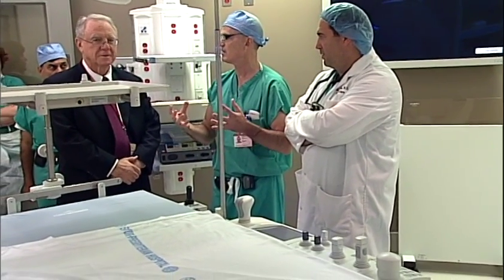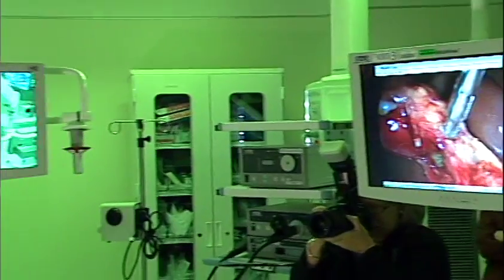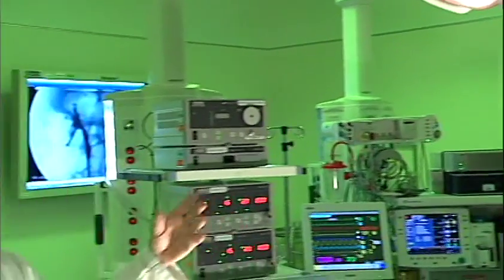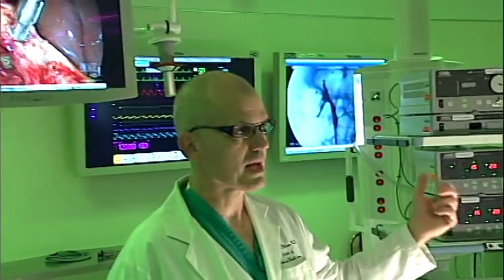We're the first hospital in the country to have two of these units in the operating room. The whole concept of what surgery is or what is needed to treat diseases is changing. We're going to redefine what a surgical specialist is, because a surgical specialist now has to be an information technology expert, a radiologist, endoscopist. They have to be able to do minimally invasive surgery and conventional surgery.